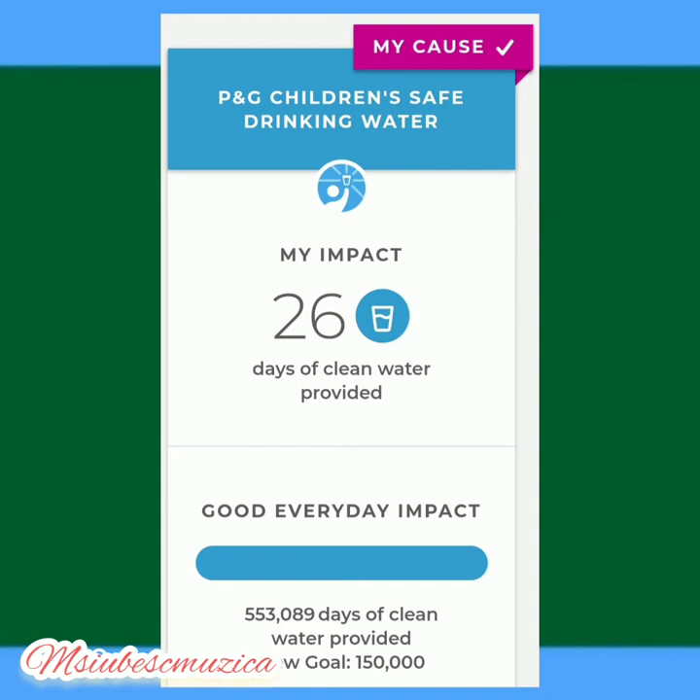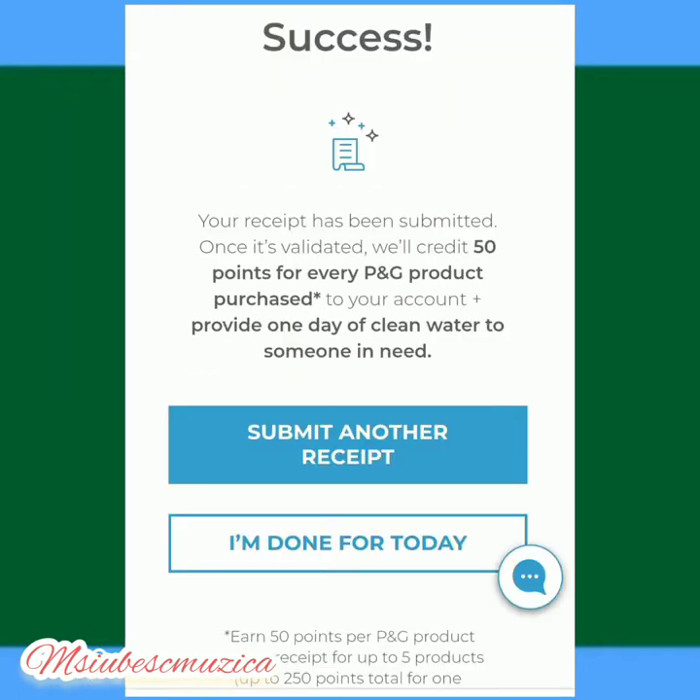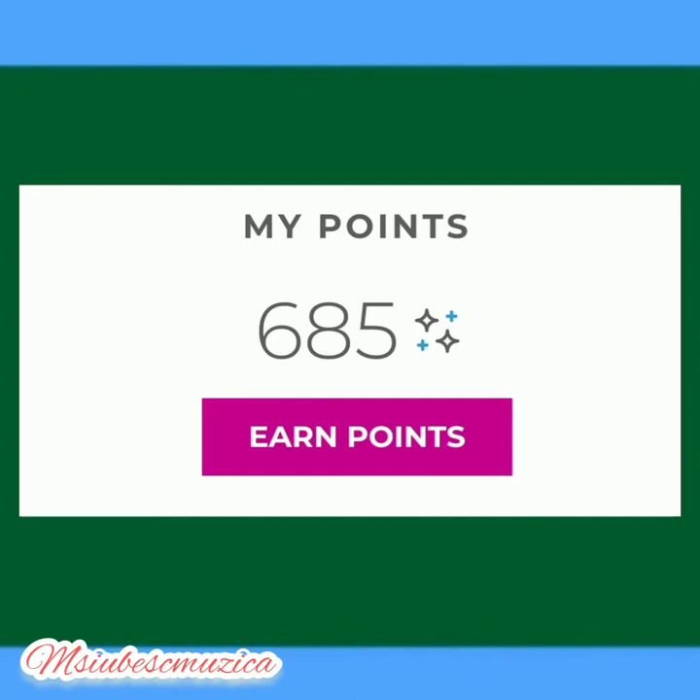You can also choose the cause you want to participate in. I chose children's safe drinking water and so far they have provided 26 days of clean water for children on my behalf. As an example, for four items you get 50 points per item, so for four items that'll be 200 points. They add up really fast - I scanned my receipt and they gave me back the points. Right now I am at 685 points, almost 750, almost time for a frappuccino!